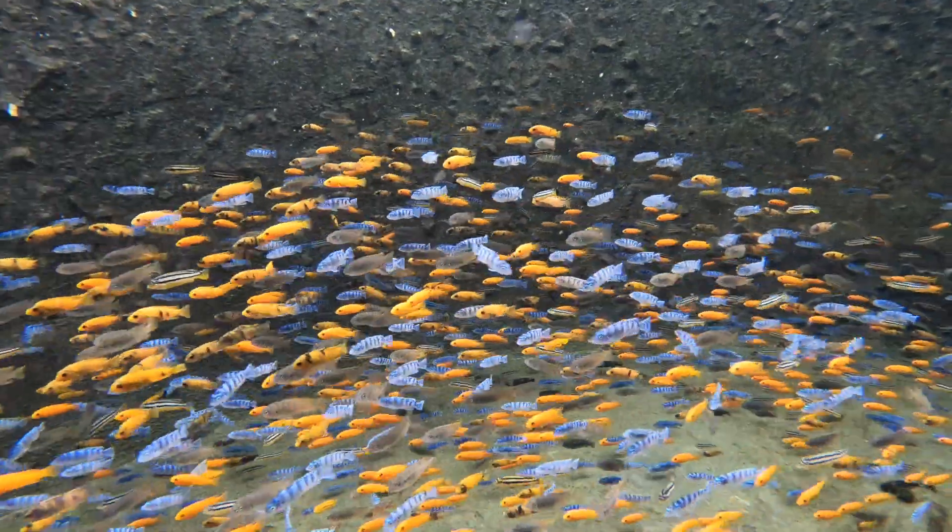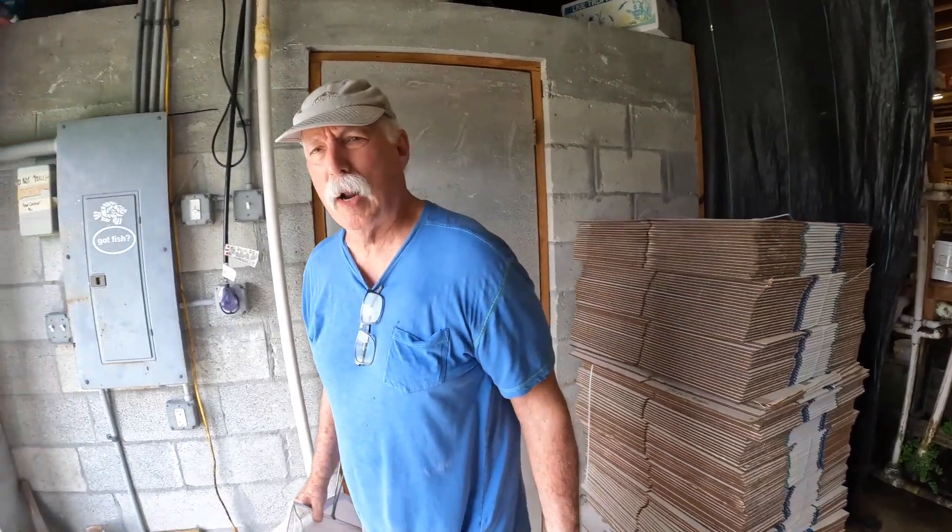Hey everybody, welcome back to the farm. We're going to head out right now to a tank you might recognize from a video we did earlier. We're going to grab a few fish — I'm going to send them off to a customer on Friday. He's having a sale at the shop and I thought I'd send him some of these, no charge, give him a little boost. Here we go, heading out to the farm.